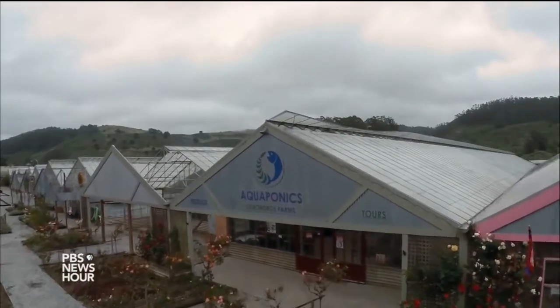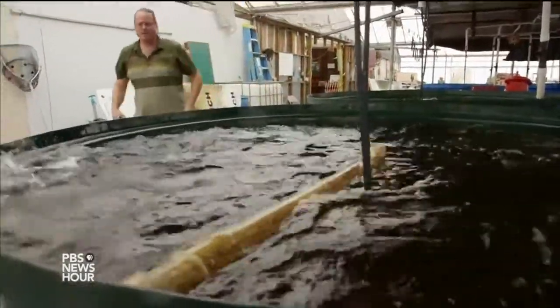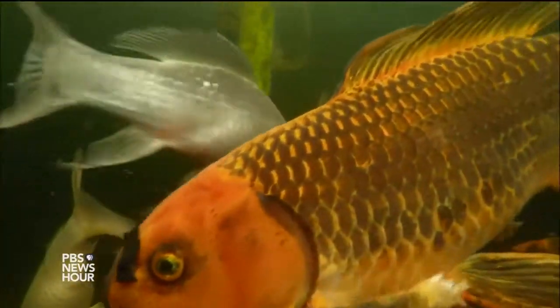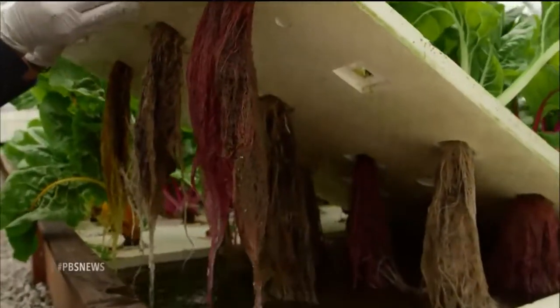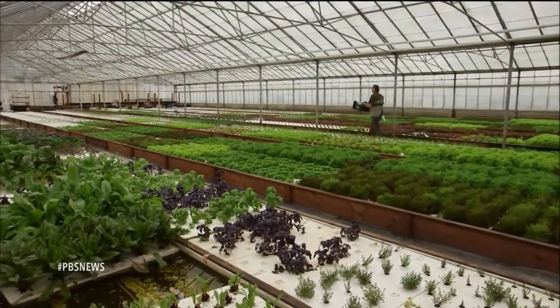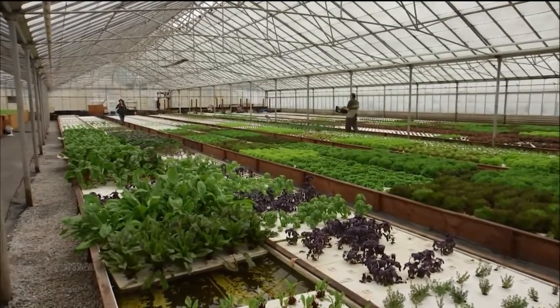In a greenhouse nestled in a valley near Half Moon Bay, California, farmer Ken Armstrong is tending to his herd — some 3,000 fish who are key members of a complex ecosystem that also includes some helpful bacteria and floating leafy greens. There's not a speck of soil to be seen here at Ouroboros Farms, where Armstrong and his colleagues are growing produce with an agricultural system called aquaponics.